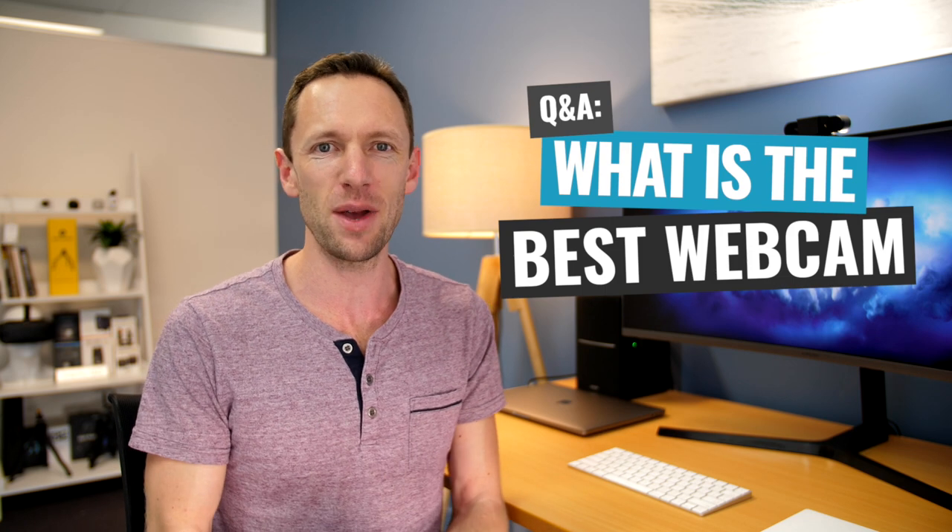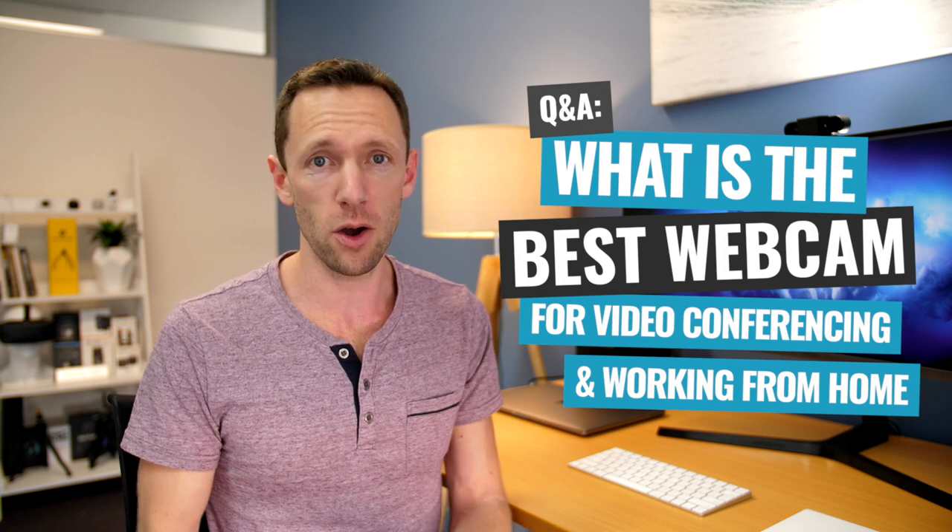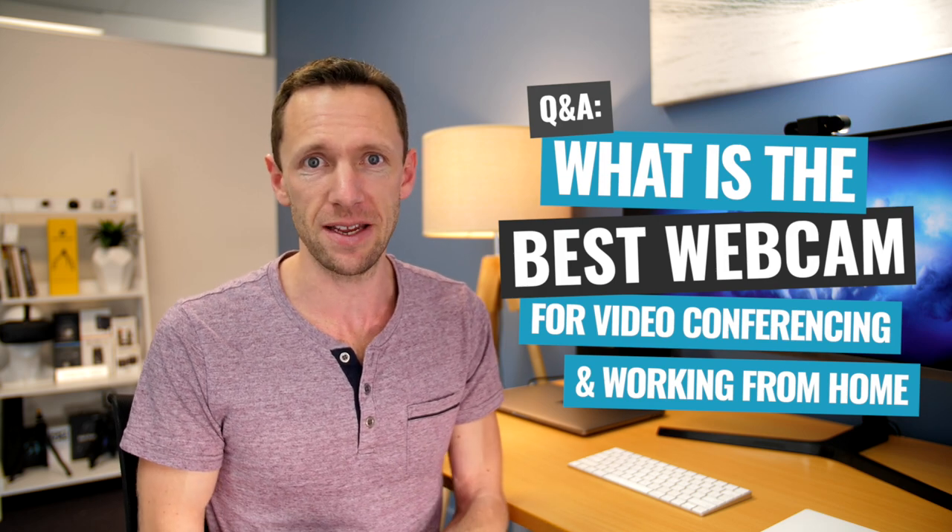It's Q&A time. What is the best webcam for video conferencing and for working from home right now in 2020? Well, I've got two options for you, depending on your budget and depending on your needs.